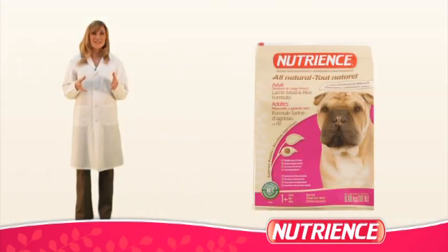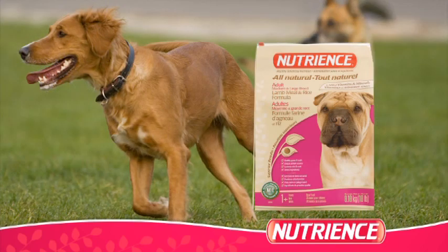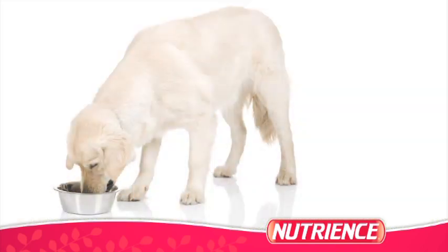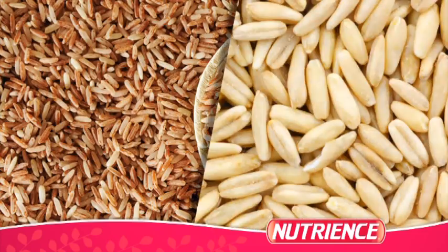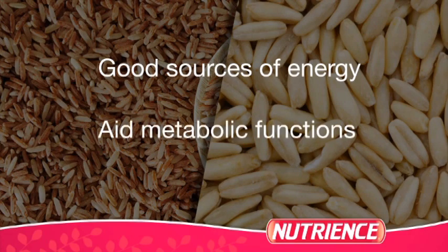Our lamb meal and rice formula contains high-quality lamb protein to promote lean muscles and to provide dogs with a low allergenic protein choice. Brown rice and oat groats are added because they're good sources of energy, and they also aid metabolic functions.